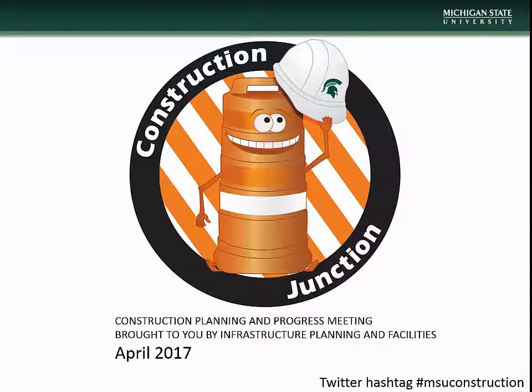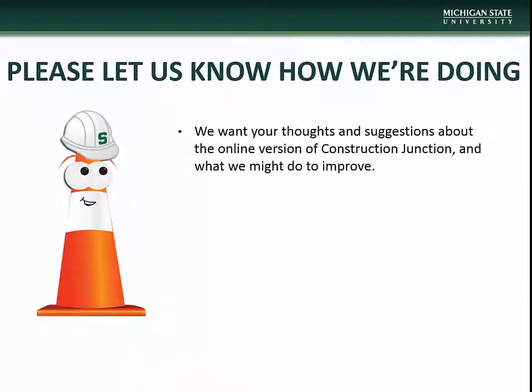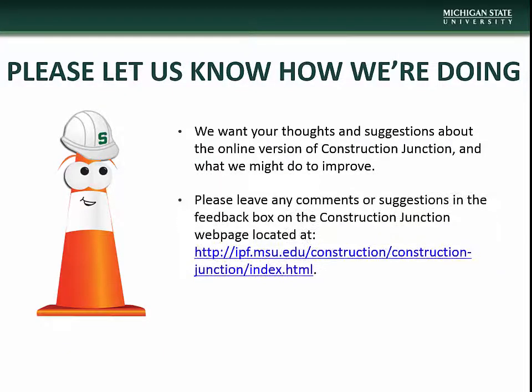Hello, and welcome to the April installment of Construction Junction, presented to you by MSU Infrastructure Planning and Facilities. If you have any comments or questions concerning this presentation, or have suggestions on how we might improve, please let us know via the feedback box on the Construction Junction webpage located at the address on the screen. We thank you in advance for helping us improve your experience.